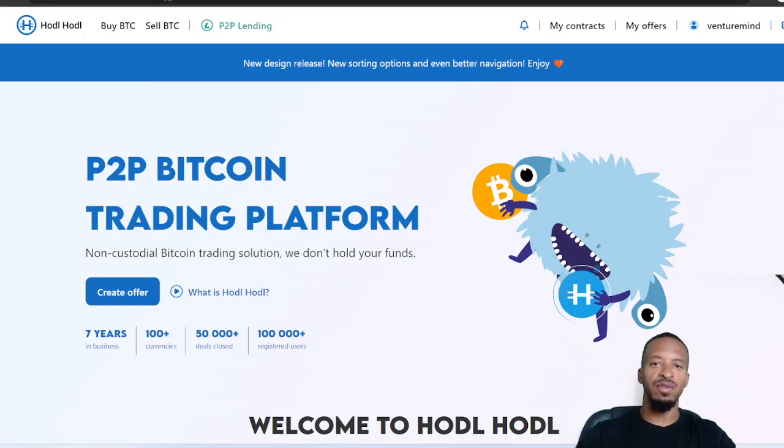Hello crypto enthusiasts. Have you ever wanted to trade Bitcoin directly with individuals without a third party? Peer-to-peer Bitcoin trading platforms allow you to do just that. They provide a decentralized way to buy and sell Bitcoin while connecting you with a vast network of traders.